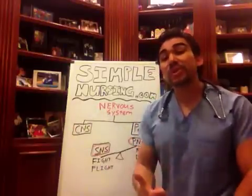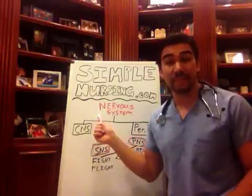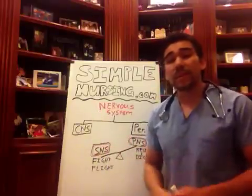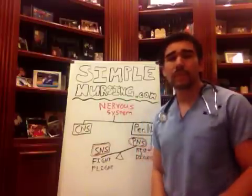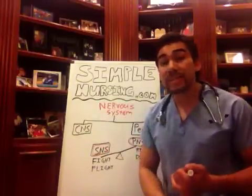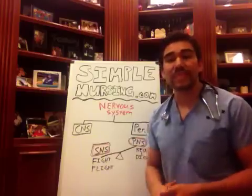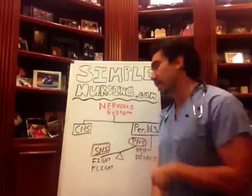Hey guys, Mike here from SimpleNursing.com. Today we're going to be talking about your nervous system, basically broken up into your central nervous system and your peripheral nervous system, and we're going to be talking about your sympathetic and parasympathetic nervous systems — pretty much the drugs that influence these guys. So let's do it.